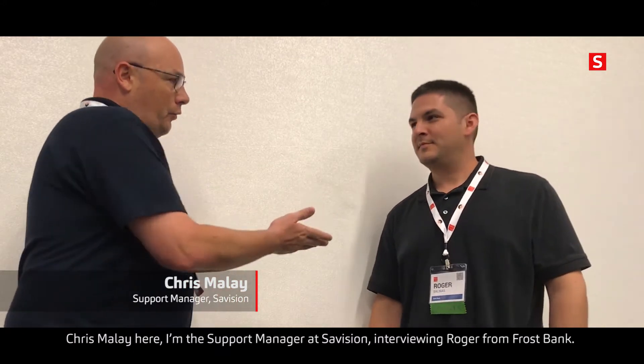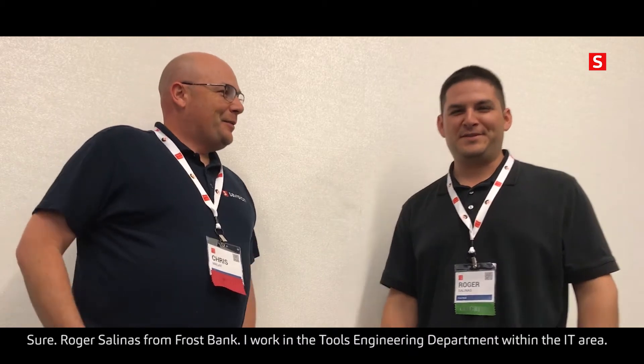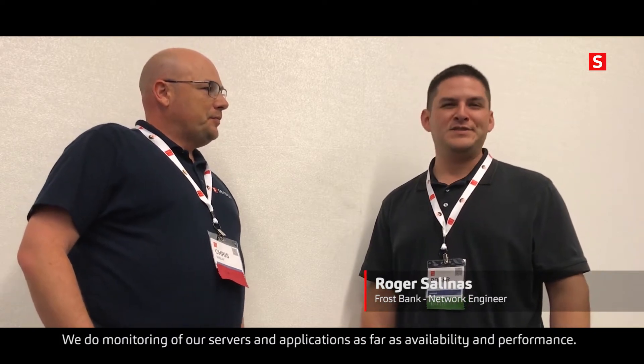Chris Millay here, I'm the support manager at Savision, interviewing Roger from Frost Bank. Would you kindly introduce yourself a little bit? Roger Salinas with Frost Bank. I work in the tools engineering department in the IT area, so we do monitoring of our servers and applications as far as availability and performance.